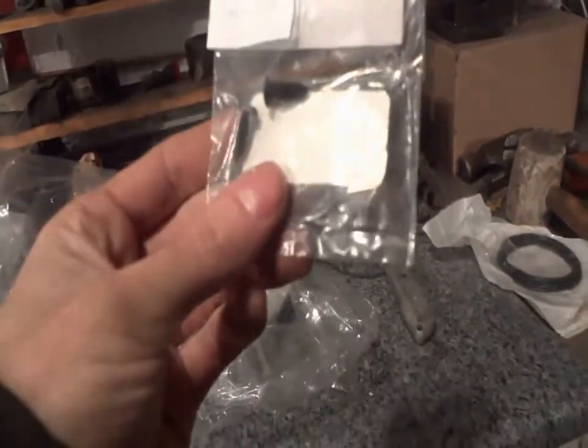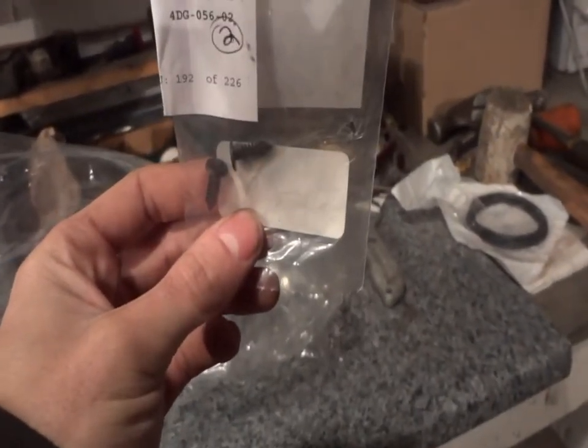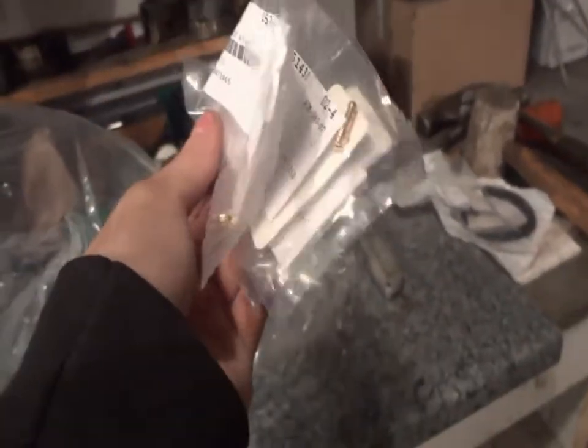Looks like they just gave me some free clips — I don't even remember ordering those, strange. Moving on: these are the pilot jets — three of those. Don't want to lose those.